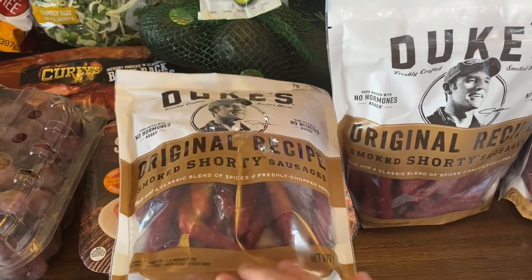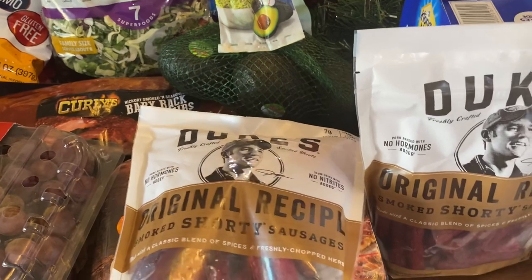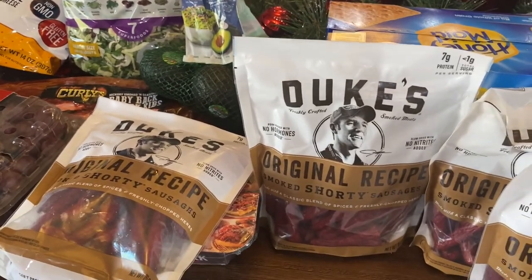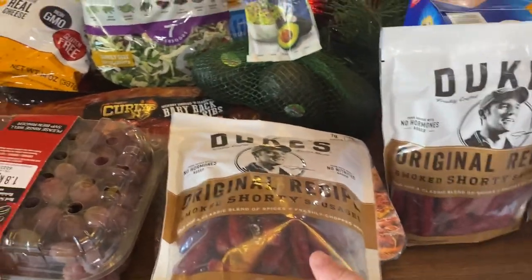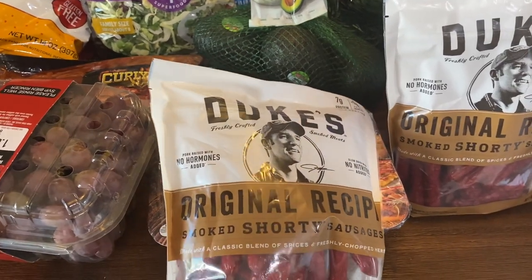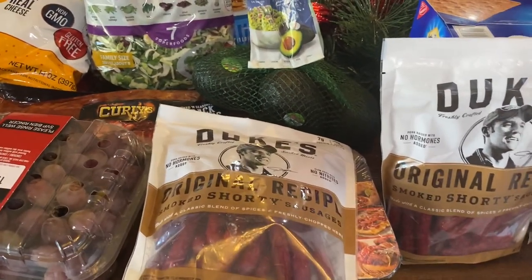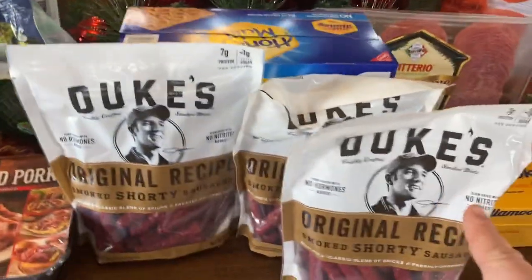I got these Duke's original recipe smoked teriyaki sticks — these are delicious. My last Costco trip I bought two bags and it's been about a month, and we just finished the last bag today. Both my two-year-old and five-year-old love these, and my husband and I love these too. They're a really great snack or great for a cheese plate lunch. They're shelf stable so you can keep them in the pantry, but once you open a bag you need to refrigerate them. I got four bags this time.